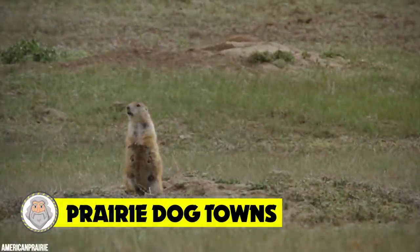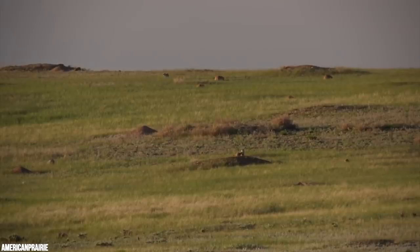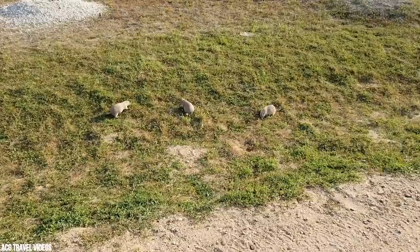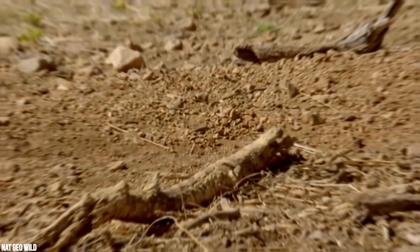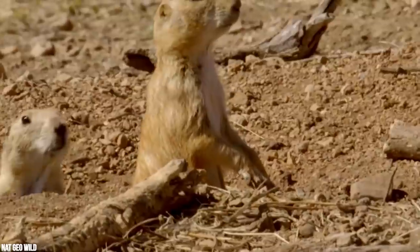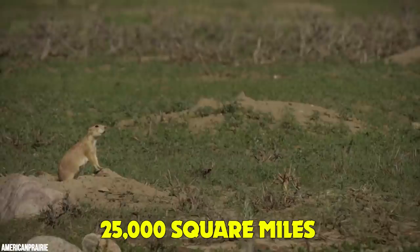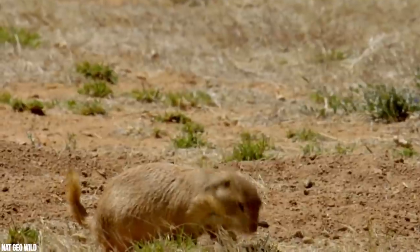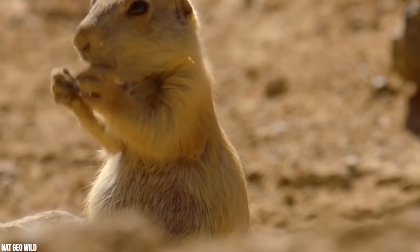Number 8: Prairie Dog Towns. Prairie dogs are burrowing colonial mammals that stand around 12 inches tall and weigh one to five pounds. Often seen as a pest, their ecosystem is essential for supporting a diverse array of wildlife, including the US's only native ferret — the endangered black-footed ferret. Prairie dog towns are massive; the largest ever recorded ranged over 25,000 square miles and housed a whopping 400 million prairie dogs.